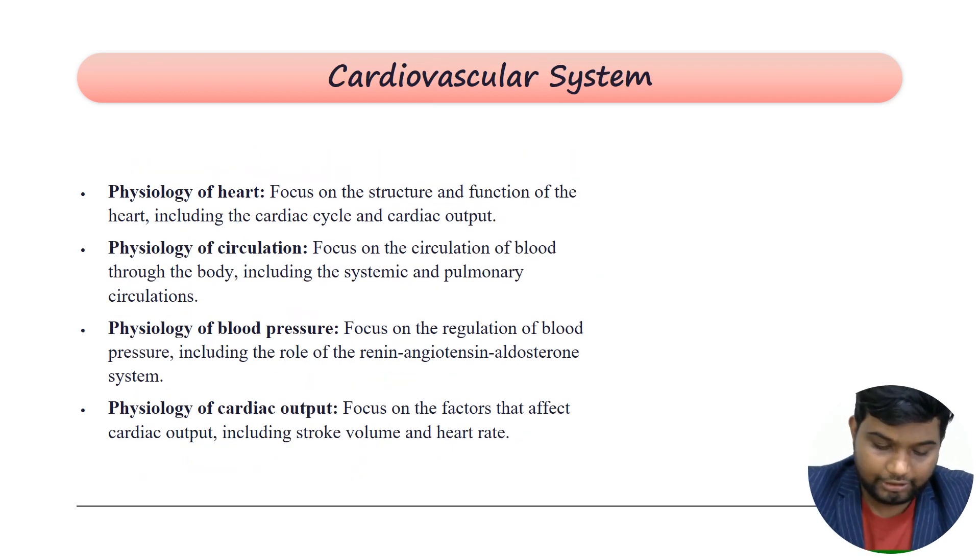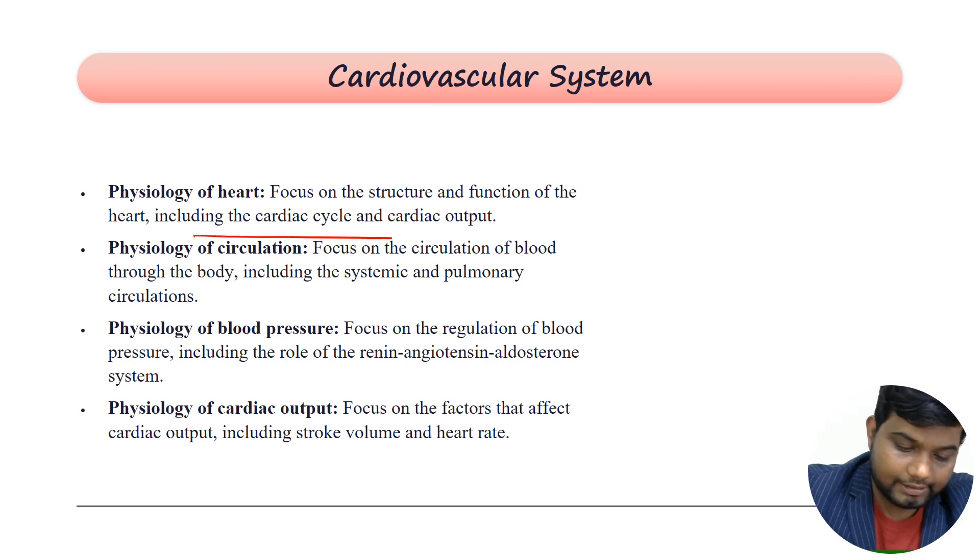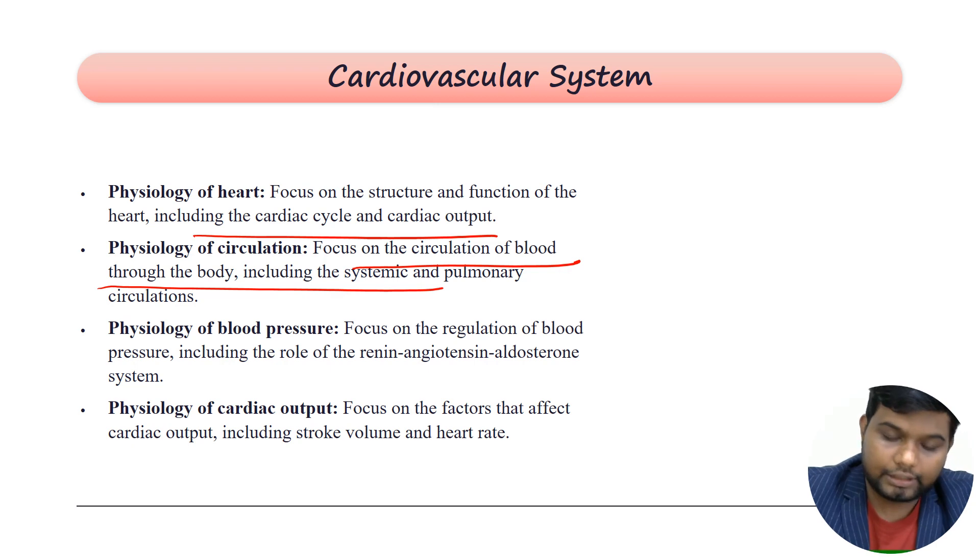The cardiovascular system covers the physiology of the heart and the cardiac cycle including cardiac output, physiology of blood circulation, and regulation of blood pressure. Hemodynamics is the topic of interest — calculation of mean arterial pressure, systolic and diastolic blood pressure, blood pressure regulation, viscosity, and resistance in blood vessels are all high-yield.